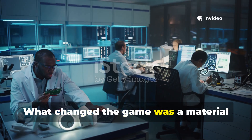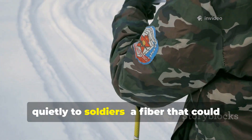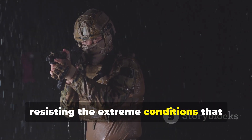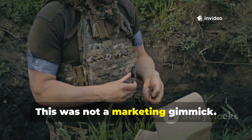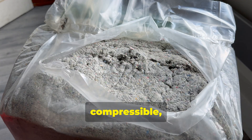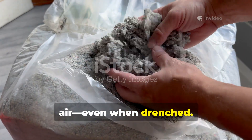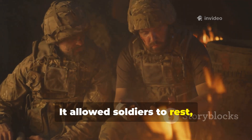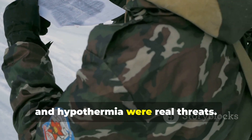What changed the game was a material developed in secret labs and issued quietly to soldiers — a fibre that could trap heat even when wet, resisting the extreme conditions that would defeat ordinary blankets. This was not a marketing gimmick. It was battlefield engineering. The fibre was lightweight, compressible and incredibly efficient at trapping air, even when drenched. It allowed soldiers to rest, recover and perform in conditions where frostbite and hypothermia were real threats.